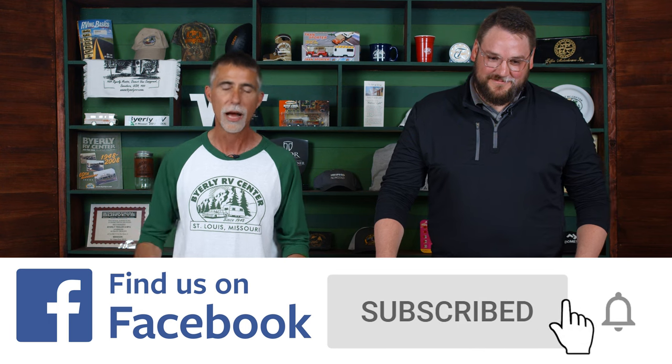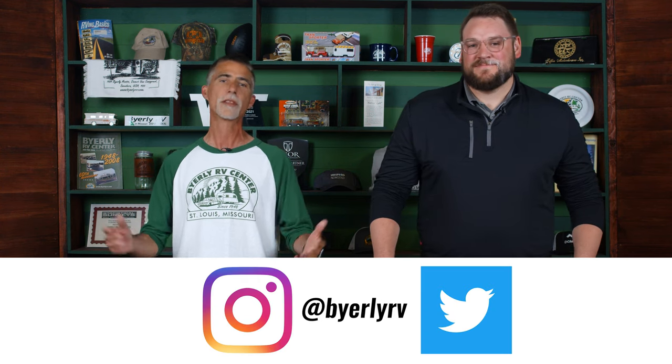What is a Mega C you might be asking yourself? Stick around for a minute and you're going to find out. If you haven't already done so, if you like all things RV, make sure you're subscribed to our YouTube channel. Click the little bell icon and you'll be notified when we put up cool videos like these. You can also check us out on Facebook, Instagram, and Twitter to keep up with all the latest news and videos here at Byerly RV.